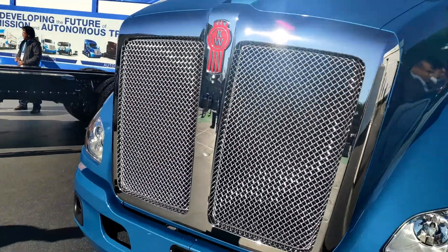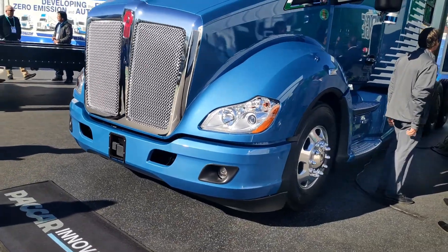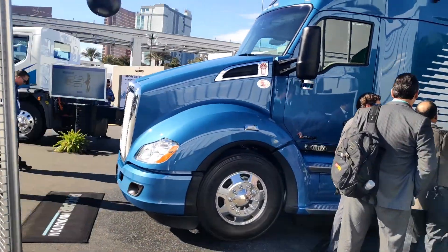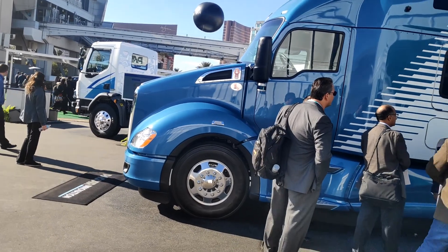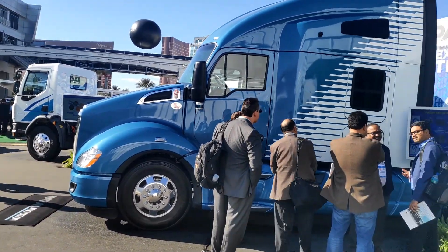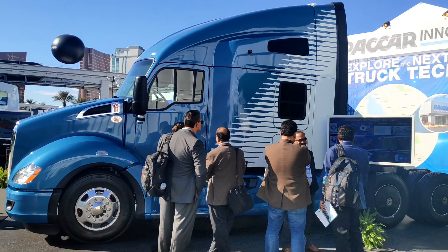Cameras are positioned in the windshield and also at the top, and they've now got that at Level 4. PACCAR is doing a lot of work in this area — in total there are nine cameras, three radar, and three LiDAR. Really looking forward, electric, autonomous, and connectivity are obviously part of the package.